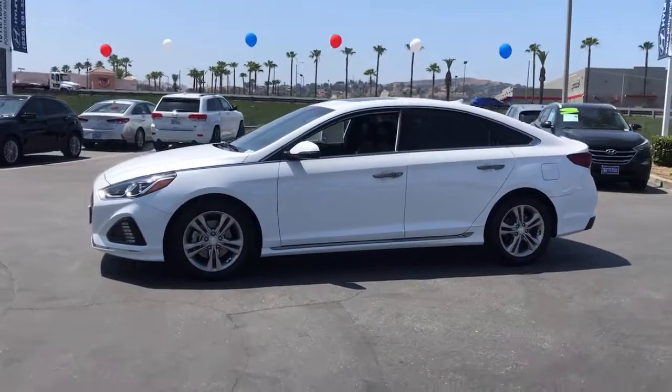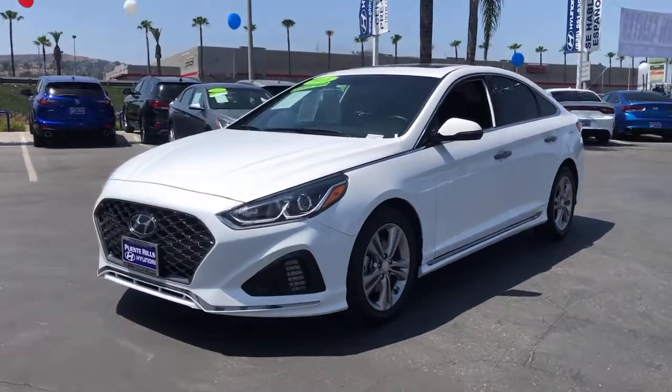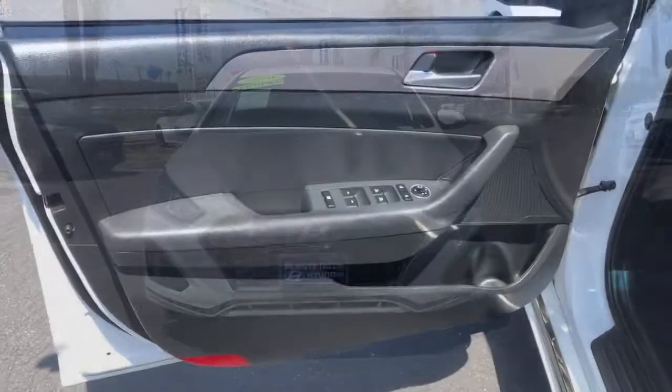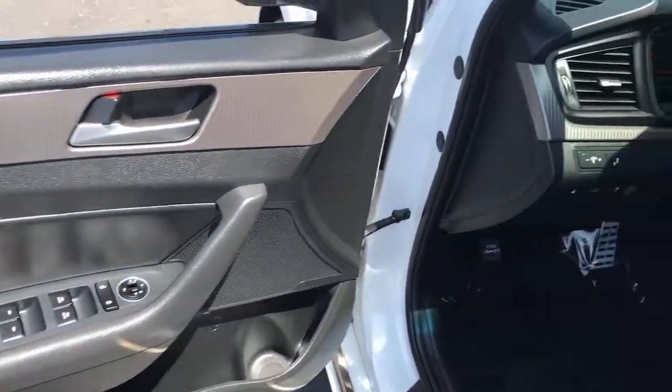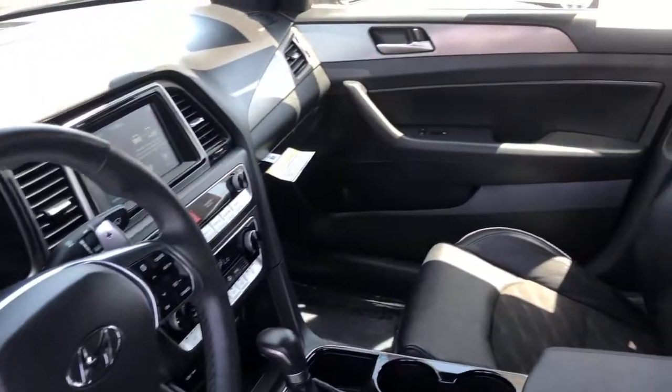The following are some of this vehicle's highlighted options: power driver seat, traction control, intermittent wipers, daytime running lights, trip computer, remote trunk release, cruise control, bucket seats, power windows, and front wheel drive.